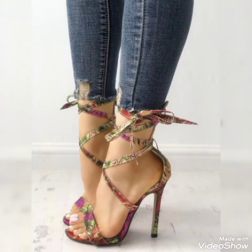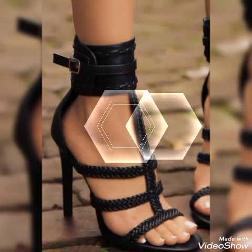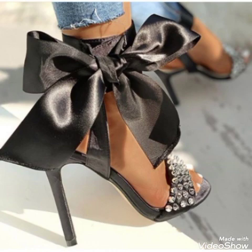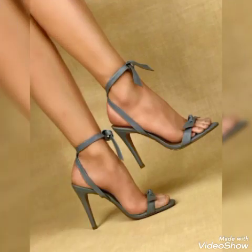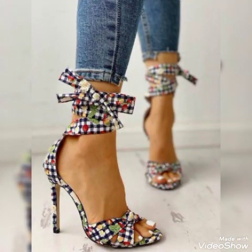Different high heel sandals for the ladies and the girls — Christian and Russian high heel sandals, crystal embroidery platform high heel sandals, and lovely painted leathers for the ladies and the girls.